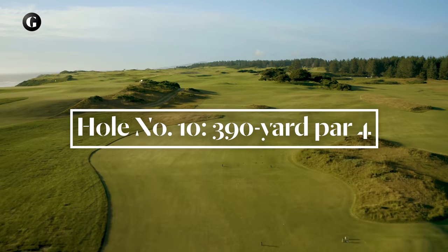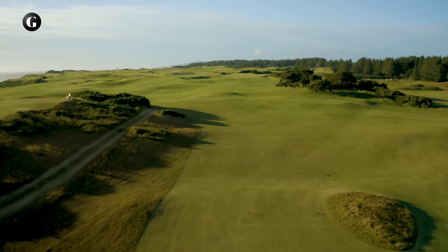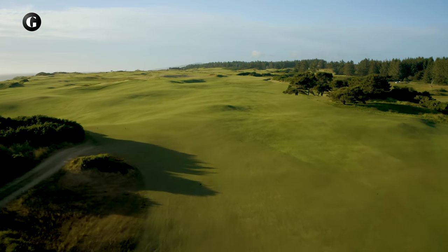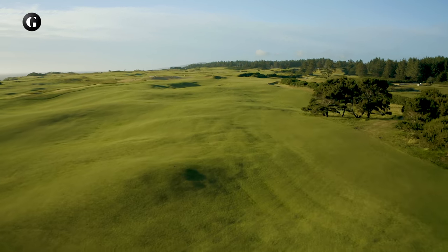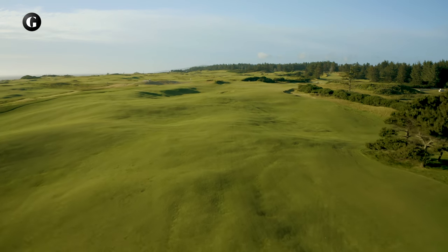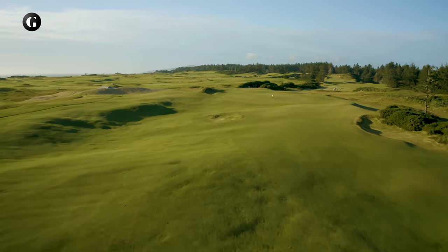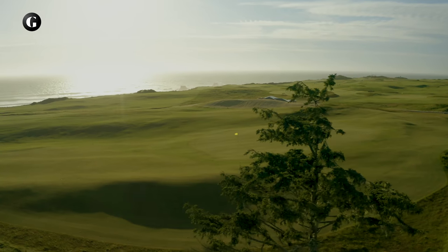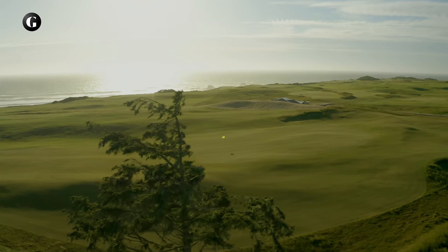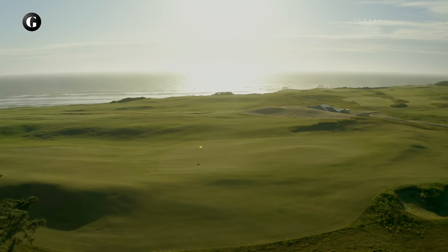The tenth hole is a stout par 4 that, when played into the wind from the north, will be a three-shot hole for the majority of golfers. The fairway is vast and contains some of the most interesting and beautiful contours on the property. The tenth green is open across the front and deep enough to receive low bouncing approach shots. Like the fairway, the green has artfully crafted contours and pin places.